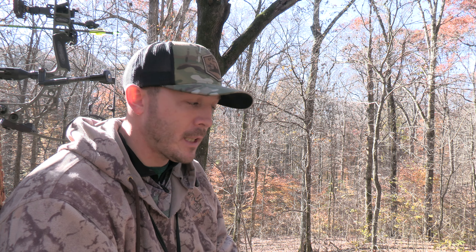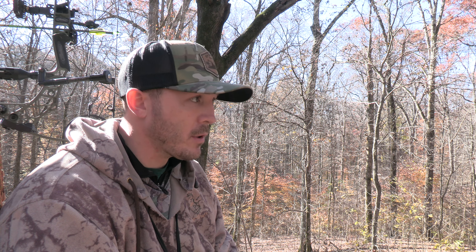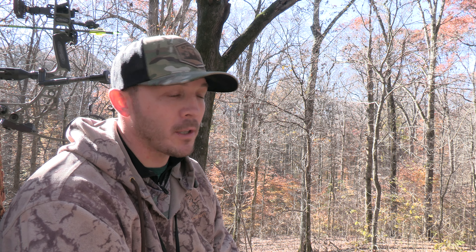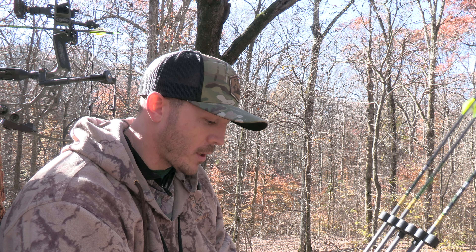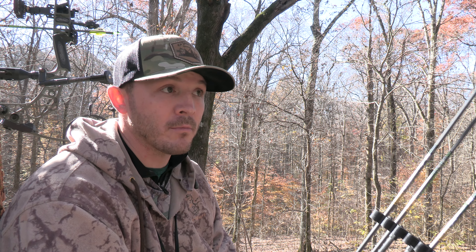So just a little recap: number one will always be the Hypodermic — doesn't matter where I'm at, unless I'm in a nasty thicket with 25-yard-or-closer shots. Number two is the NAP Killzone. Number three, which might as well be number one or two, is the G5 Montec — one of only two fixed blades I've reviewed that at 50 yards flew exactly like my field tip; it might have flown better. Number four is the NAP Double Cross — I saw them on a TV show years ago, shot a deer with them, they did their job. And finally, the Carnivore four-blade.